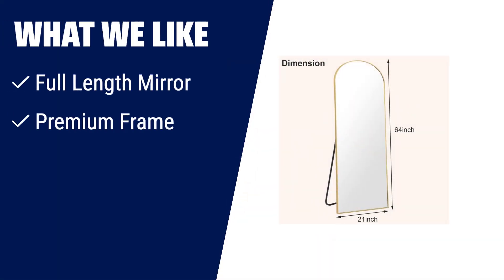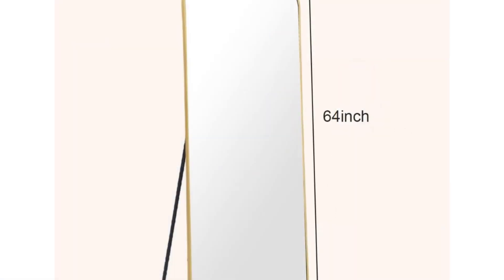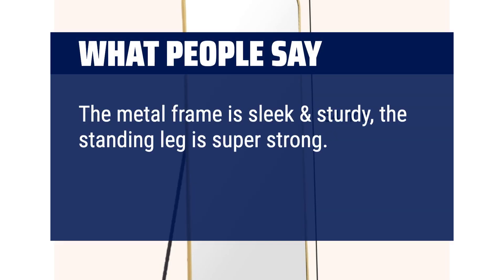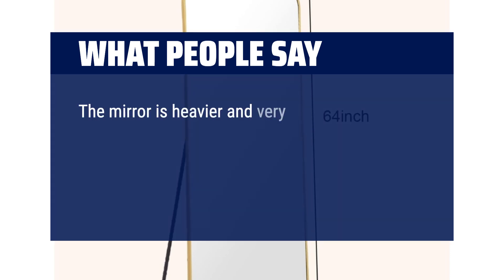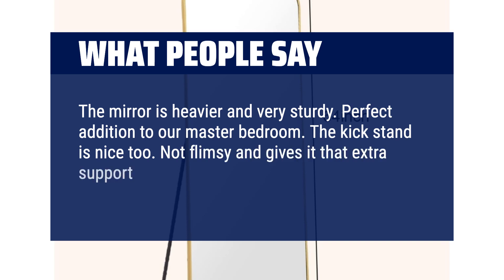What we like: For those who want a full-length mirror with a premium frame and shatterproof glass, this is the perfect choice. It has a thin classic design made of premium aluminum frame, provides an HD crystal clear image with explosion-proof membrane glass, and can be leaned against a wall, freestanding, or mounted vertically or horizontally. What people say: The metal frame is sleek and sturdy, the standing leg is super strong. There's no distortion in the mirror — it's perfect. The mirror is heavier and very sturdy. Perfect addition to our master bedroom. The kickstand is nice too, not flimsy, and gives it that extra support for leaning up against the wall.